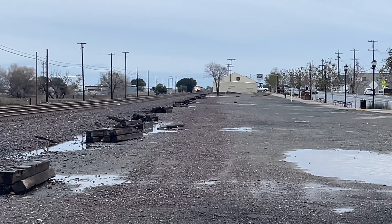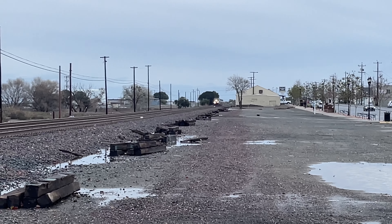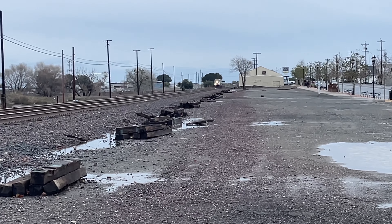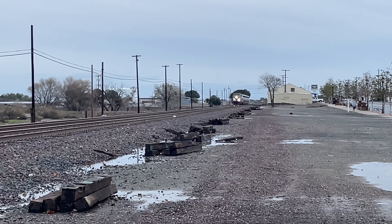All right folks, here comes Amtrak San Joaquin Train 711. Your northbound destination of this train is Oakland Jack London Square. Gary passed through my hometown — this is it, here she comes now. Let's see what's leading up this one.